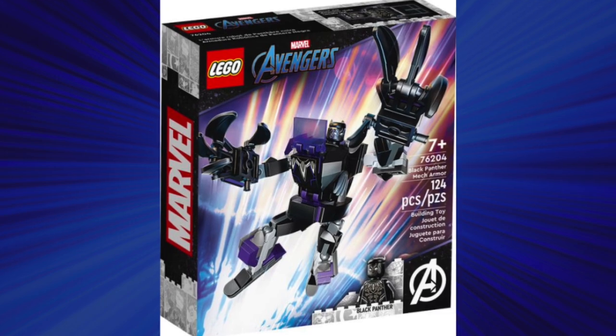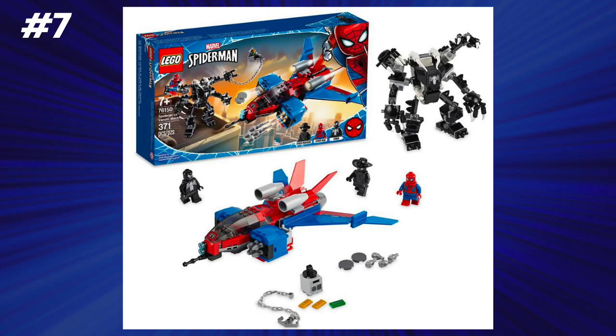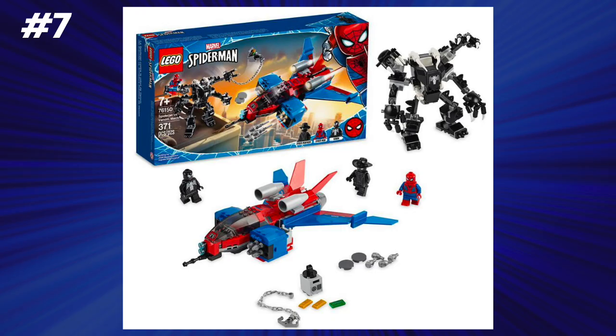We have another honorable mention at 8.1 cents per piece — the Black Panther mech at $9.99. At number 7, also at 8.1 cents per piece, we have the Spider Jet versus Venom mech, which retailed for $30. This was a decent set; I don't really love it, but mechs are really great at helping the price-to-piece ratio, so when a set includes a mech it definitely helps its chances of being on this list. This set also came with Spider-Man Noir, who has skyrocketed in price over the years, so this was definitely a good buy back in the day at $30.